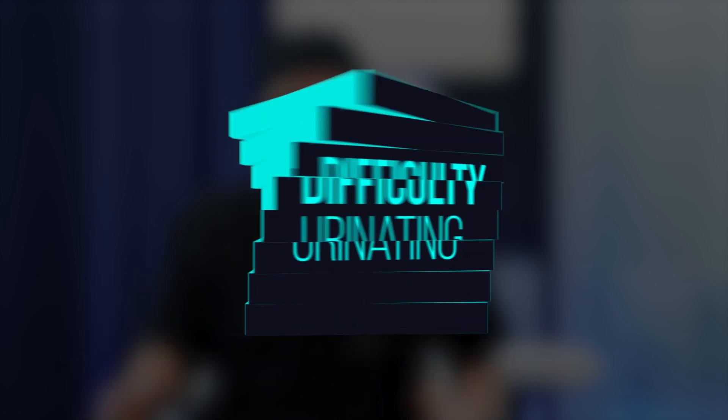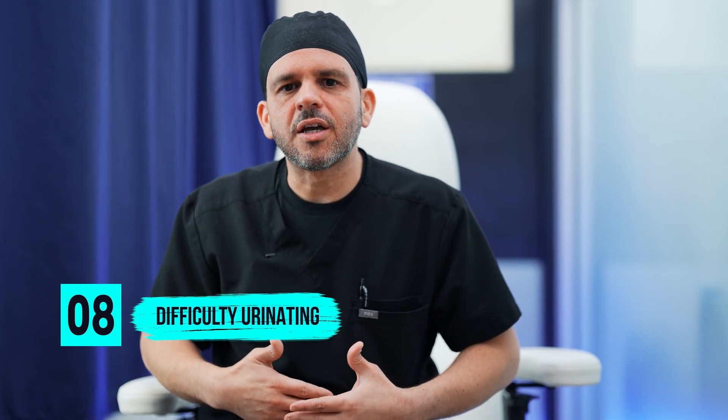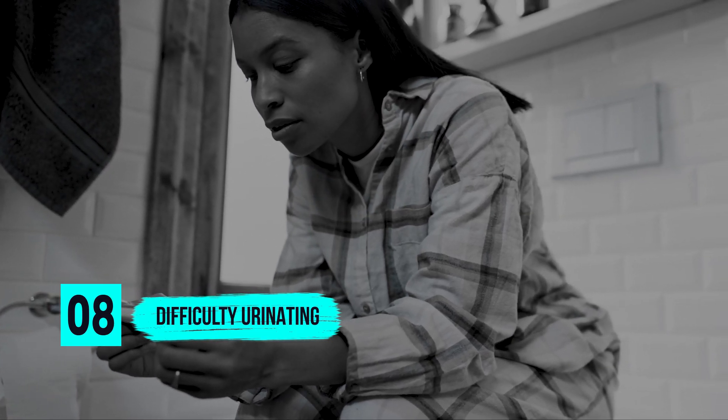Eight, difficulty urinating. A lot of patients report that they have difficulty urinating after surgery, and that's quite common. Usually if you use a warm compress on your lower abdomen, it will subside and you'll slowly start to urinate.